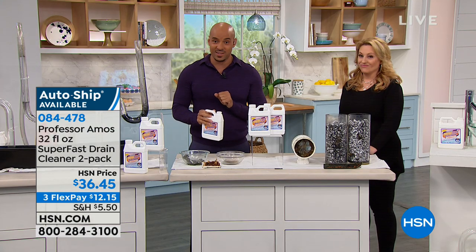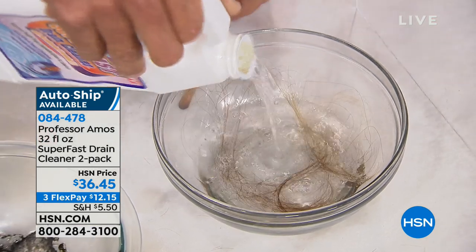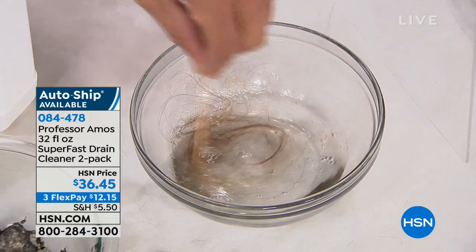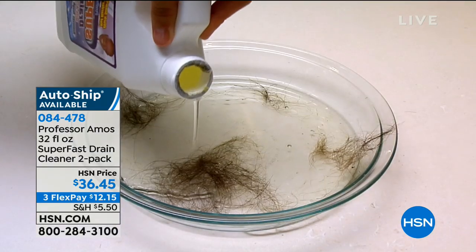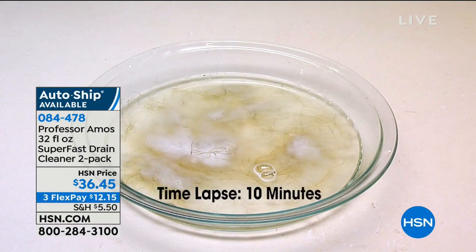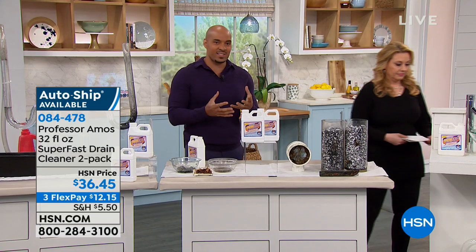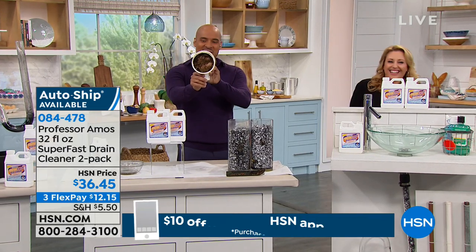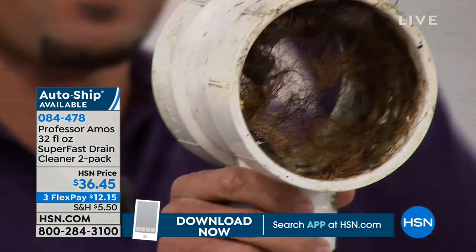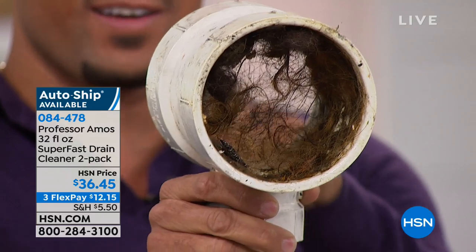We have the only hair dissolver in the country that we know of here at HSN. Hair salons love this product — it's a commercial product used in hotels, motels, and hair salons. If it works in a hair salon, it'll work in your house. This is a time-lapse video: any hair — pet hair, human hair, fuzz, lint, or fur — within a 10-minute period, it all turns into foam. Hair is the biggest culprit when it comes to clogs. If you ever took the screen out of your sink or shower and stuck a light down there, you'd see hair clinging to the walls, building a nest. Especially if you have family with long hair.